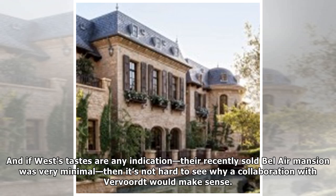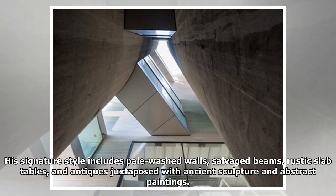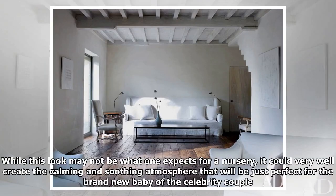West's tastes — as evidenced by his recently sold minimalist Bel Air mansion — make a collaboration with Vavort make sense. The Belgian designer is known for his minimalist interiors, with a signature style that includes pale washed walls, salvaged beams, rustic slab tables, and antiques juxtaposed with ancient sculpture and abstract paintings.